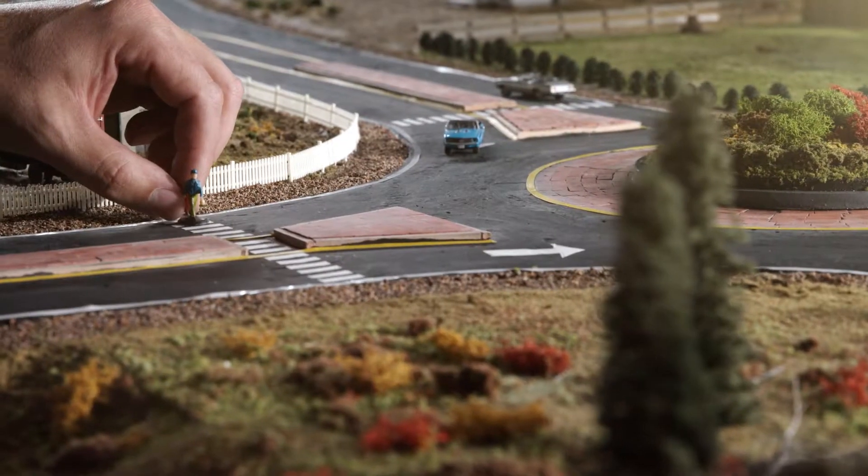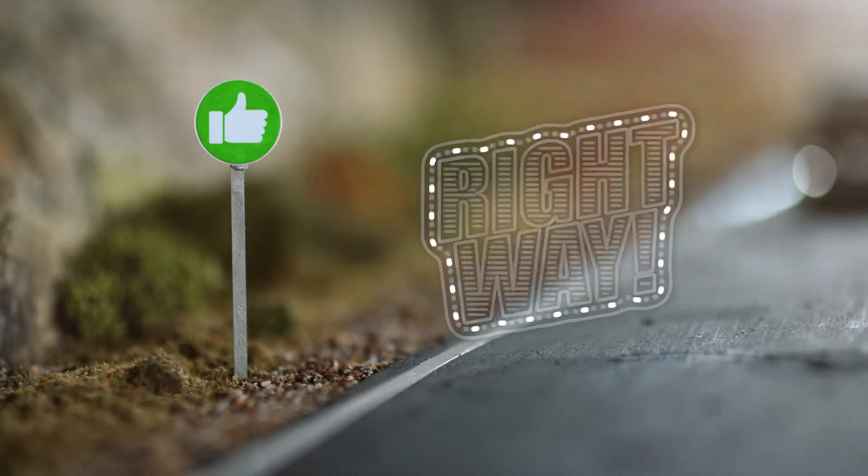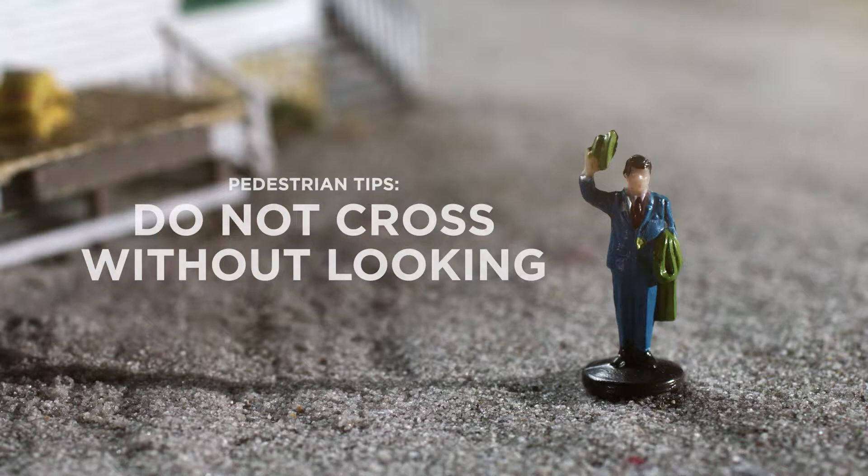Pedestrians should also look in all directions before crossing any intersection. Nice, cowboy! Remember, like Mom says, do not cross without looking.